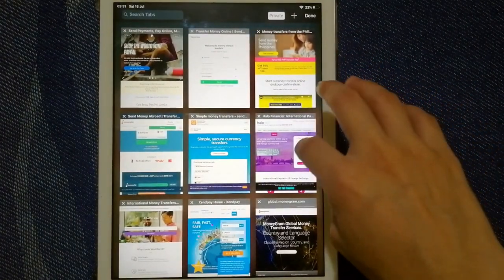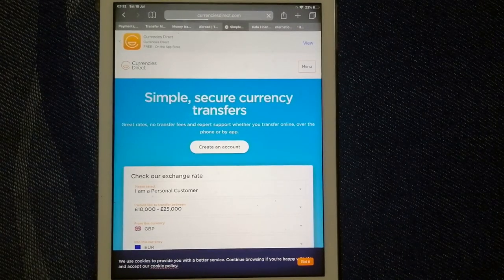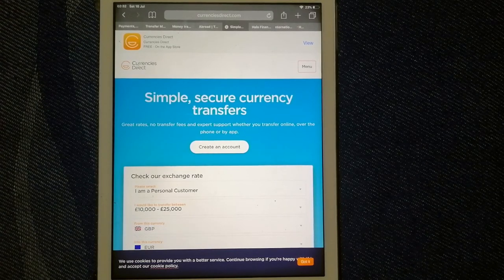Second is Currencies Direct — it is a UK-based currency exchange and money transfer service offering services to individuals, businesses, and online sellers. They pride themselves on local expertise and offer tailored solutions depending on your transfer needs, frequency, and value. They provide a wide range of money transfer services, many of which are not available with some providers, and have a 24/7 online platform that provides fast and secure transactions. For more details on Currencies Direct, just check the video description.